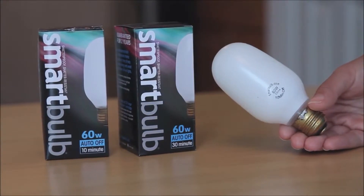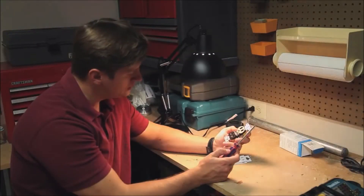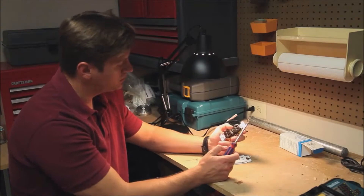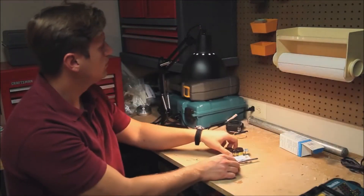Smart Bulb 10-minute and 30-minute auto-off lamps can be used in any standard base socket. The bulb will blink one minute before it's about to shut off. To keep it on, simply turn the knob and the 10 or 30-minute countdown starts all over again.